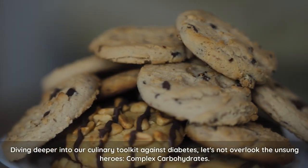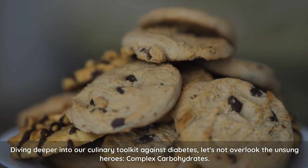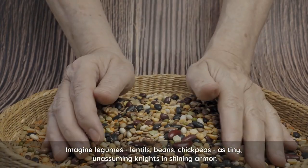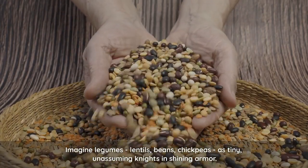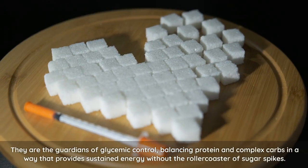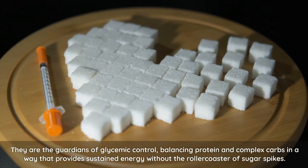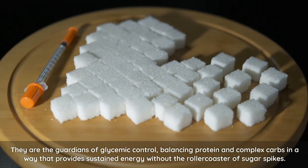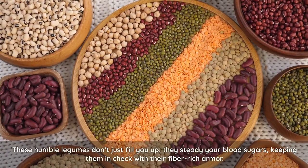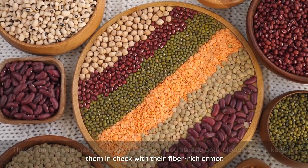Diving deeper into our culinary toolkit against diabetes, let's not overlook the unsung heroes: complex carbohydrates. Imagine legumes — lentils, beans, chickpeas — as tiny, unassuming knights in shining armor. They are the guardians of glycemic control, balancing protein and complex carbs in a way that provides sustained energy without the rollercoaster of sugar spikes. These humble legumes don't just fill you up — they steady your blood sugars, keeping them in check with their fiber-rich armor.